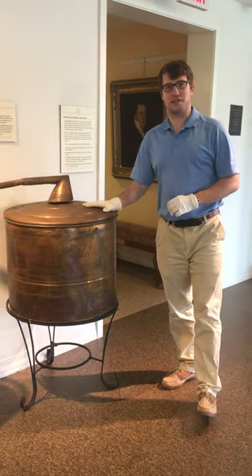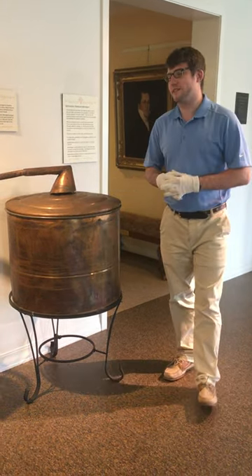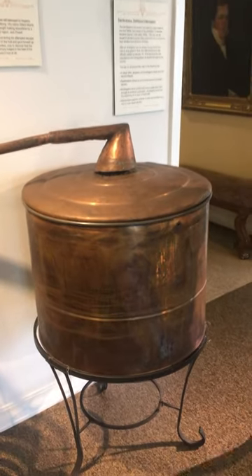This is an antique moonshine still from the 1920s. It was originally made in Hopkins Gap, Virginia, which is around the Harrisonburg area, by moonshiner Gilbert Morris.